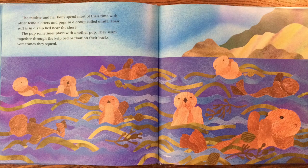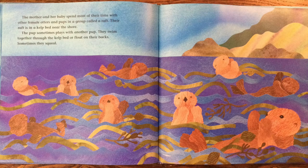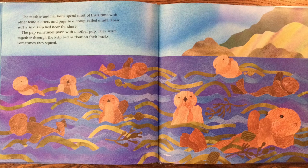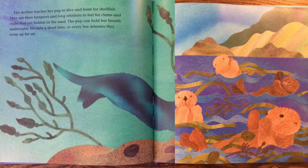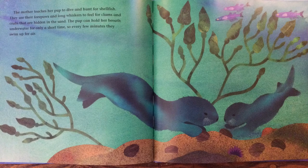The mother and her baby spend most of their time with other female otters and pups in a group called a raft. The raft is in a kelp bed near the shore. The pups sometimes play with another pup. They swim together through the kelp bed or float on their backs. Sometimes they squeal. The mother teaches her pup to dive and hunt for shellfish. They use their forepaws and long whiskers to feel for clams and crabs that are hidden in the sand. The pup can hold her breath underwater for only a short time, so every few minutes they swim up for air.